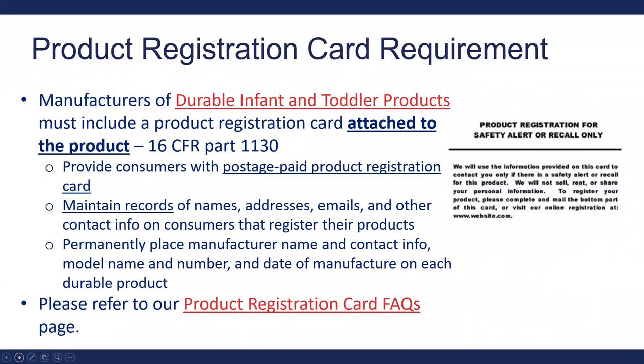Gates and enclosures are durable infant and toddler products, which means they require a product registration card attached directly to the product per 16 CFR Part 1130. You must provide consumers with a postage-paid product registration card and maintain records of their names, addresses, emails, and other contact information in the event of a recall. You must permanently place manufacturer name, contact info, model name and number, and date of manufacture on each product.